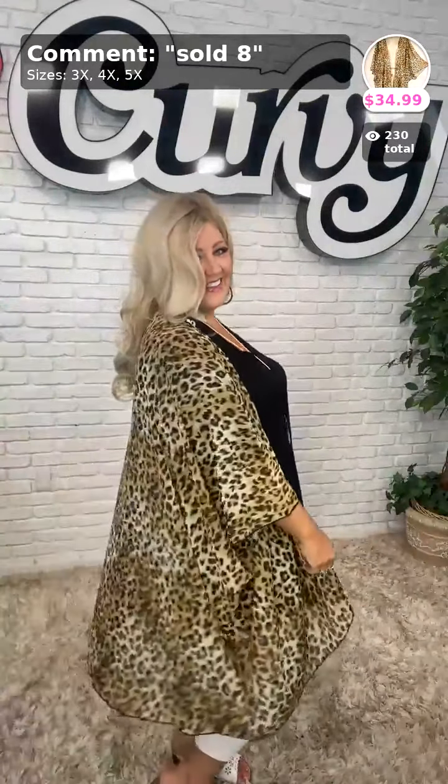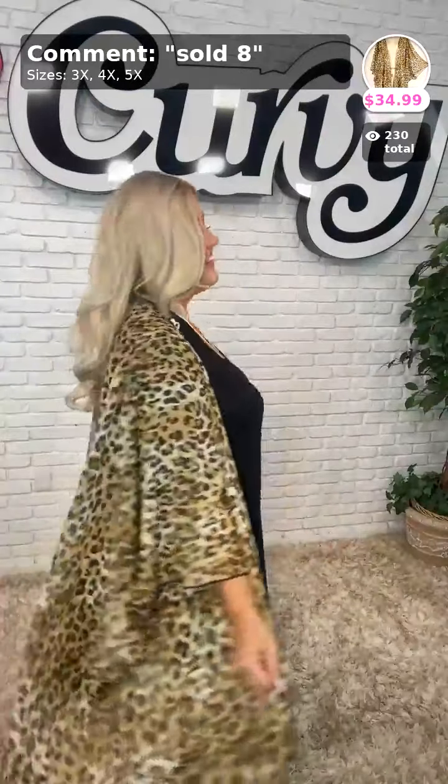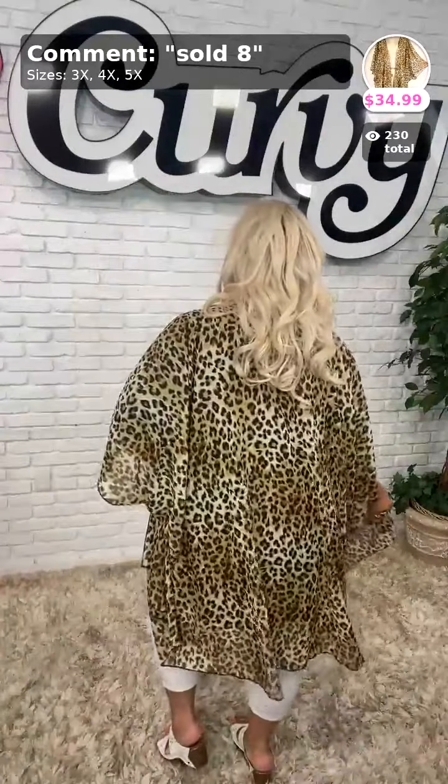Somebody did ask what size I was wearing in the previous top — a 3X. Miss Melissa typically wears a 2X, Fatima is going to be wearing 3X, and I think the rest of Chloe's items are going to be a 3X. Melissa has a whole entire curvy outfit for you babes. Sold number 8 is this fun lightweight cardigan slash kimono — it's a little bit longer, nice and lightweight, and see-through. You know that leopard's going to have you feeling catty for $34.99. Available in the 3, 4, and 5X.